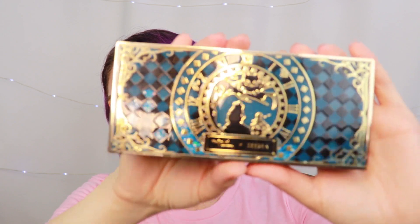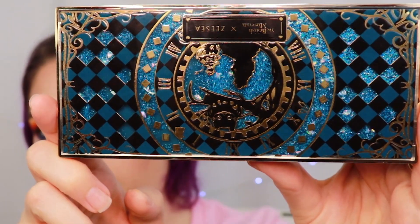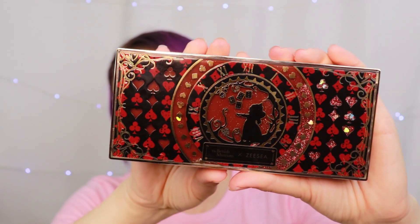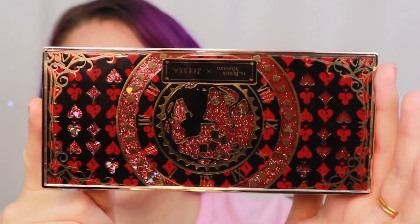Look at the packaging — I don't know if this will pick up on camera, but there is actual glitter in there. It's like a snow globe in a palette and it's amazing. I love Alice in Wonderland and so I was like, those are really pretty, but I had never heard of this brand. I can't find very many reviews. I decided to pass on it, but then I did a poll on my Instagram asking if I bought these, would you guys watch a video. Lots of people said yes, so here I am — I did go ahead and purchase them.